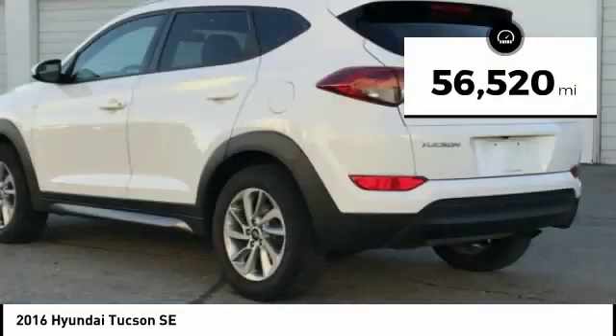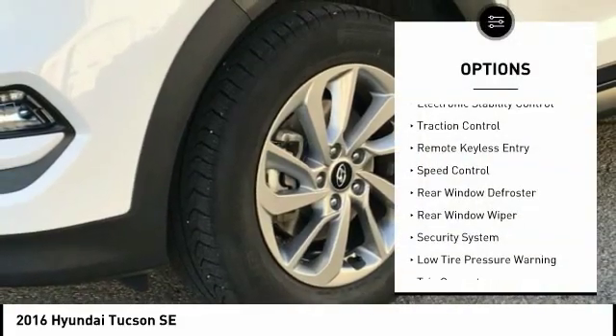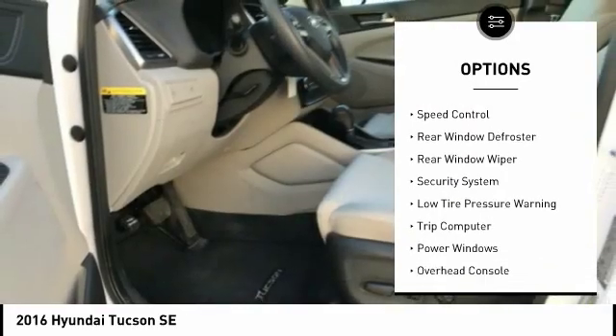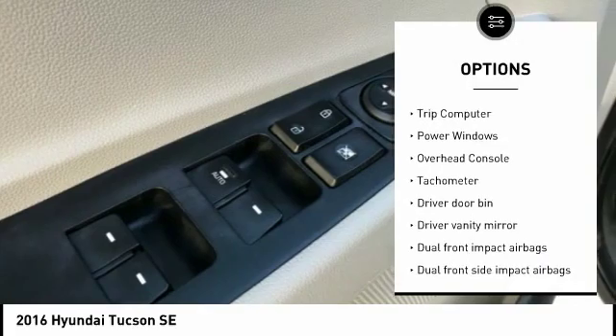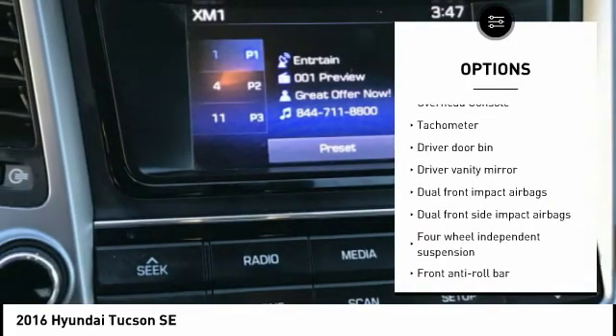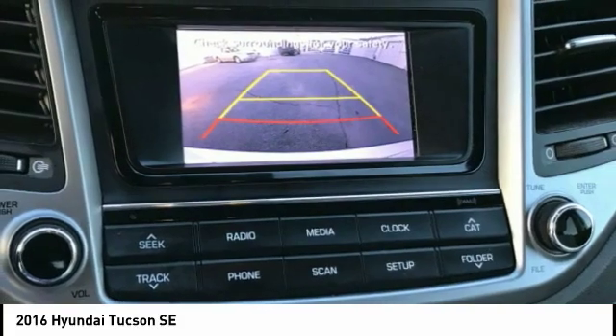This vehicle has less than 60,000 miles. Here are some of this vehicle's great options: electronic stability control, traction control, remote keyless entry, speed control, rear window defroster, rear window wiper, security system, low tire pressure warning, trip computer, and power windows.